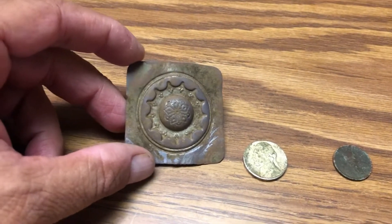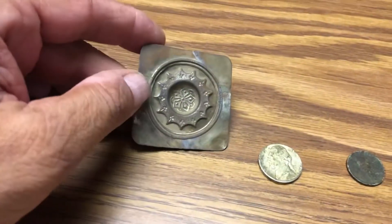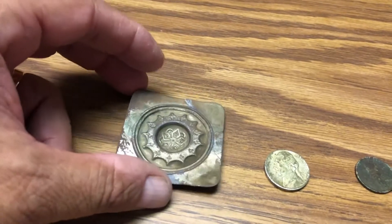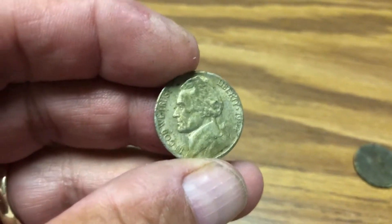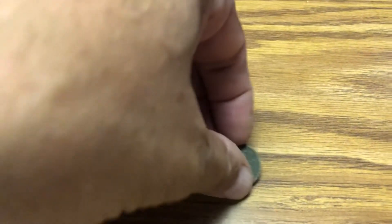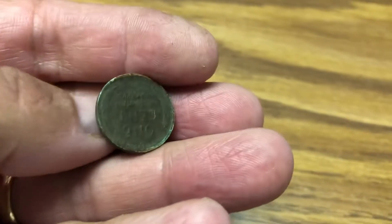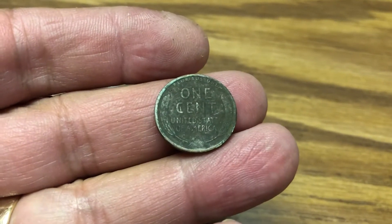Here's the ornate piece of metal. There's no markings or anything on it, so I'm not sure what it is. If anybody has any ideas, feel free to let me know. The 1944-S nickel is in really good shape, and then my 1919 wheat penny — that's the only three things I got in the road tear out tonight.